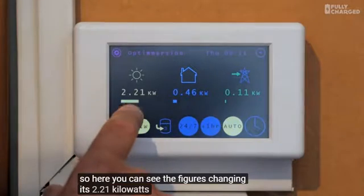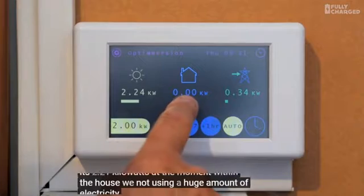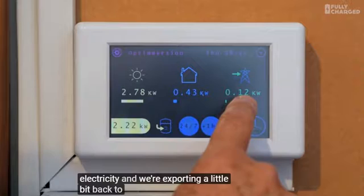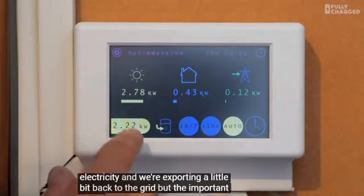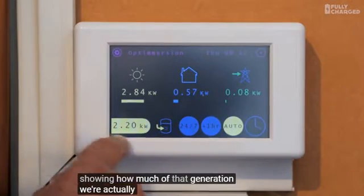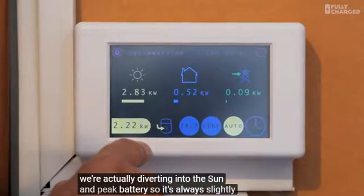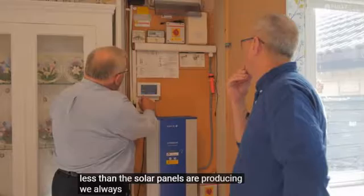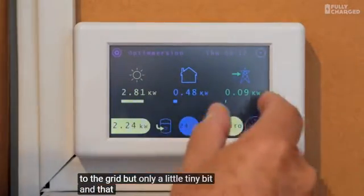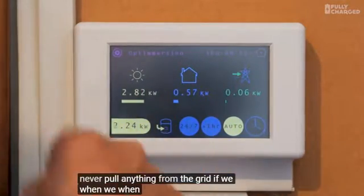It's 2.21 kilowatts at the moment. Within the house we're not using a huge amount of electricity, and we're exporting a little bit back to the grid. But the important figure is this one here, showing how much of that generation we're actually diverting into the SunAmp heat battery. It's always slightly less than the solar panels are producing - we always have a little bit going back to the grid, but only a tiny bit, and that allows us to make sure that we never pull anything from the grid when we're charging.